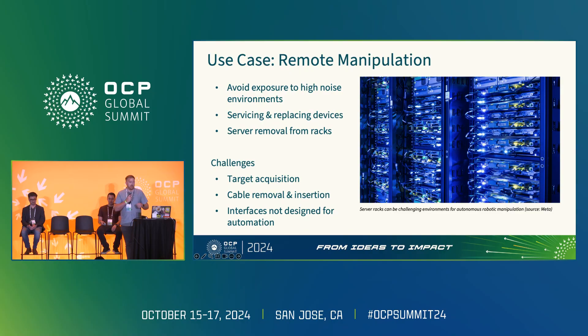When we see things like pull rings on QSFP connectors, the latches on ethernet cables, the spring-loaded server retention latches — all of those look very simple to do with our hands but are really challenging for automation.